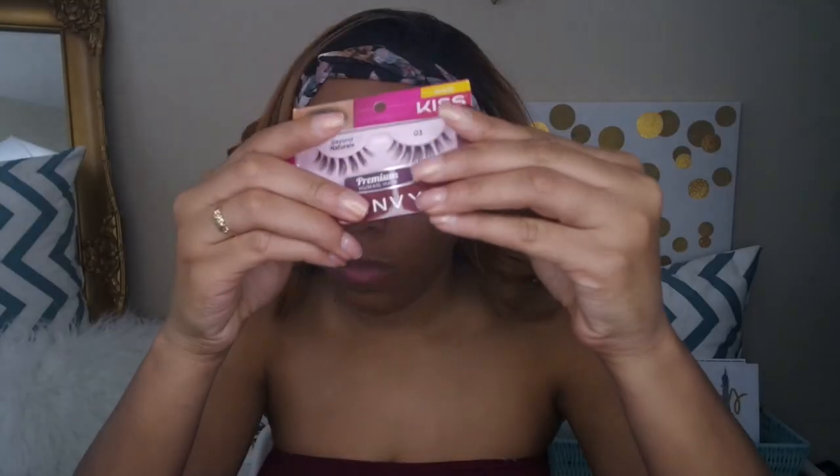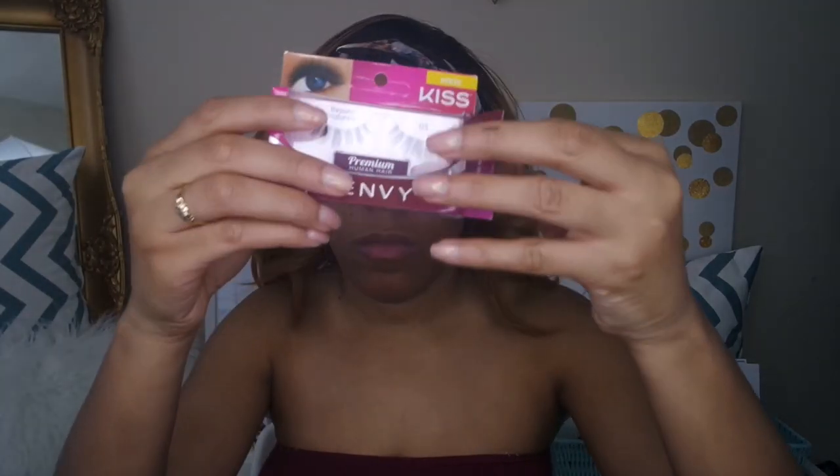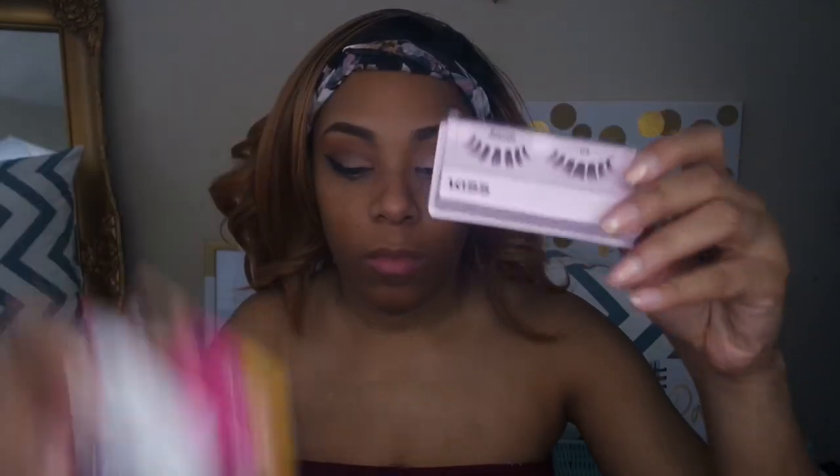I'm going to go in with my Kiss 03 Beyond Natural lashes — you guys know these are my favorites.